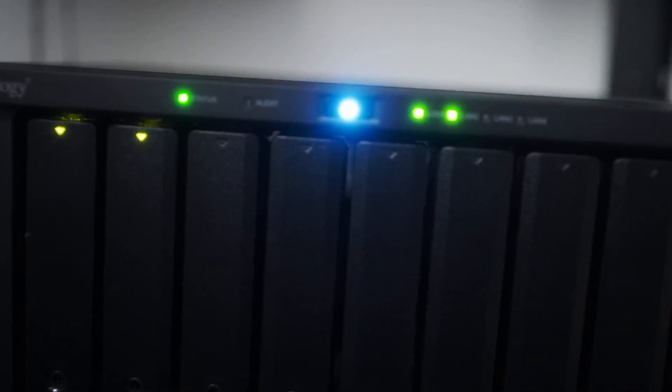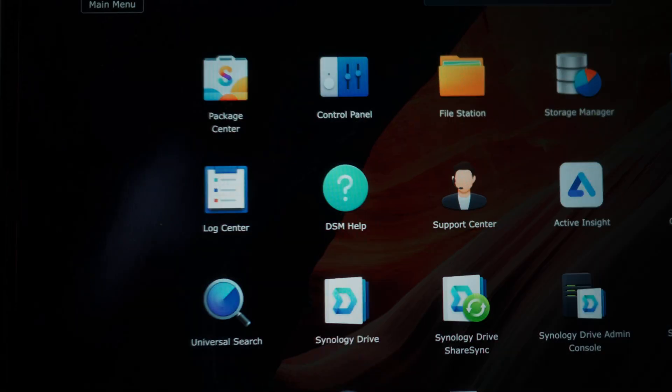Another positive is that a NAS is very easy to set up. I have a Synology 1821 Plus. In general, Synology is the way to go — it has a really easy-to-use interface. No complicated programs or extra thinking required. That's what I have and what I would definitely recommend, but we'll talk more about recommendations later.